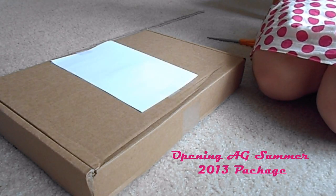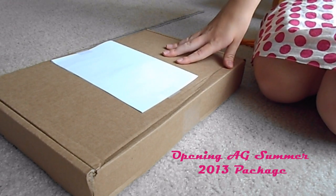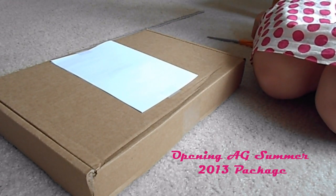Hey everyone, it's Lainey. I wanted to show you guys what I bought from American Girl — it's in this box and I'm going to open it now.